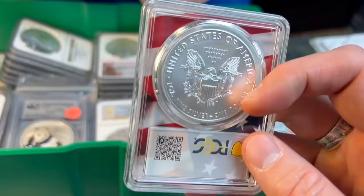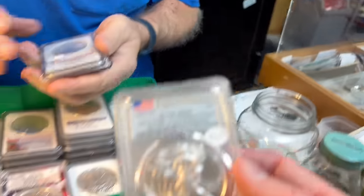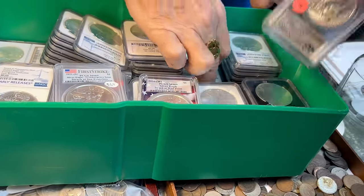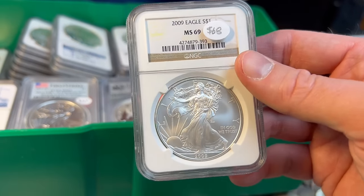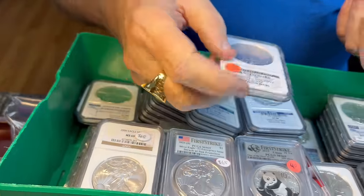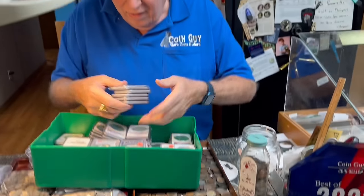This one just says 'First Strike Uncirculated' with no number. I've seen that - when they do that it's like they got lazy. Their job is to give me a number. Here's a brown seal. And this - this is the '06-W, probably a 60-70 dollar coin. There's a lot here and it'll keep me out of trouble going through it all.